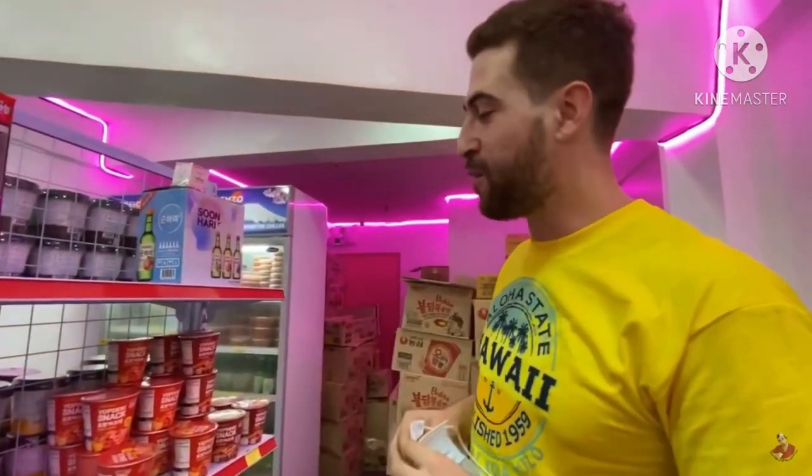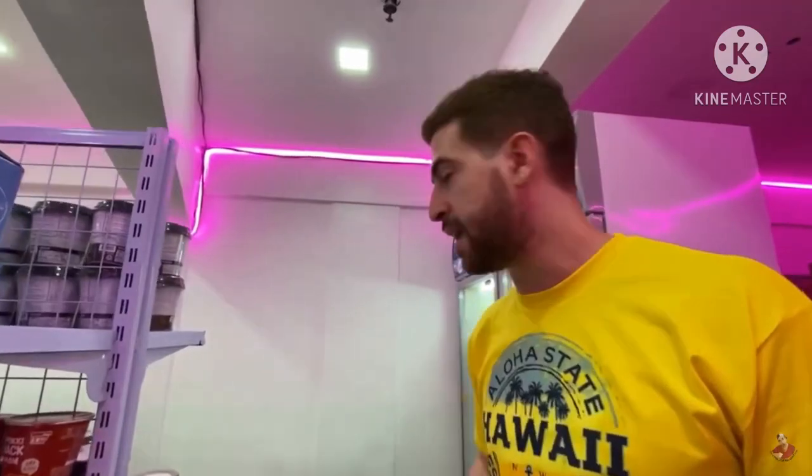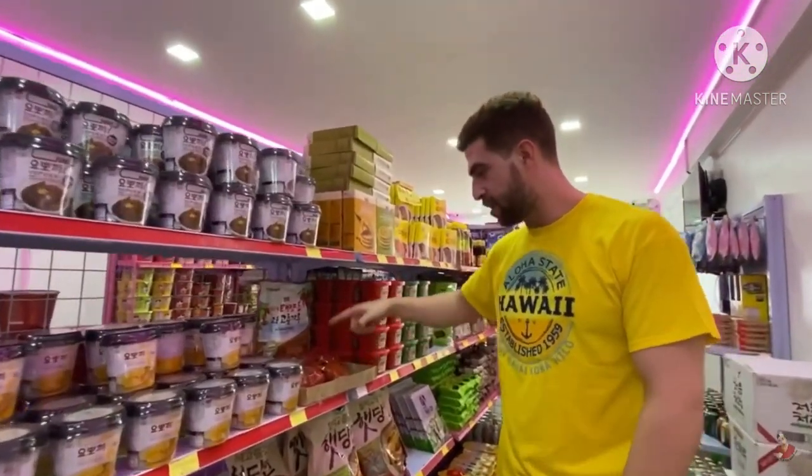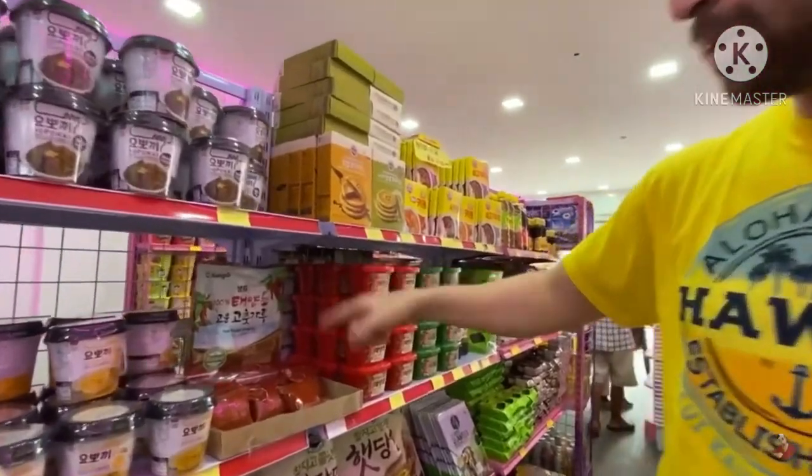A lot of people are going here and buying here. It's a bit hot, but we're gonna install air conditioning still, because we just installed the glass. We're also gonna put a lot of neon displays, just like YOLO — you know YOLO, right? Full of neon. Red chili powder — this is Korean red pepper powder.